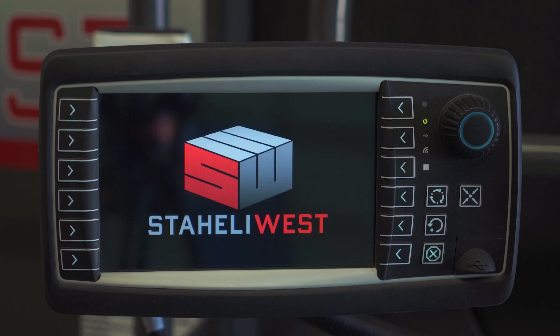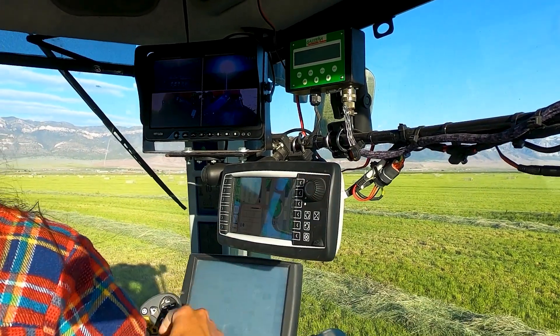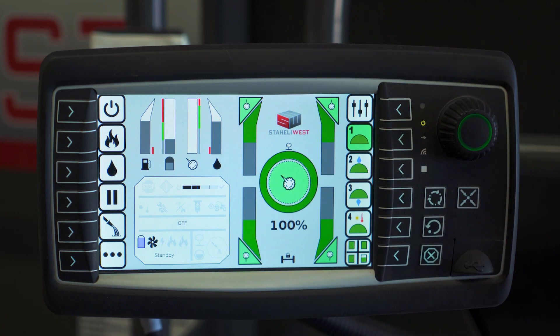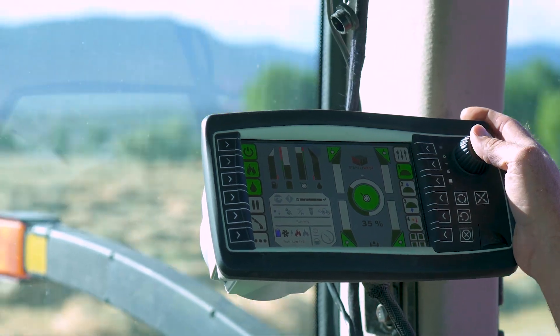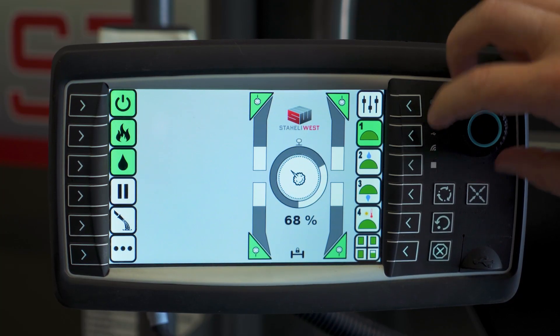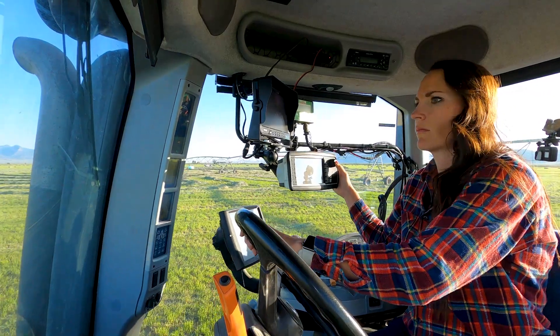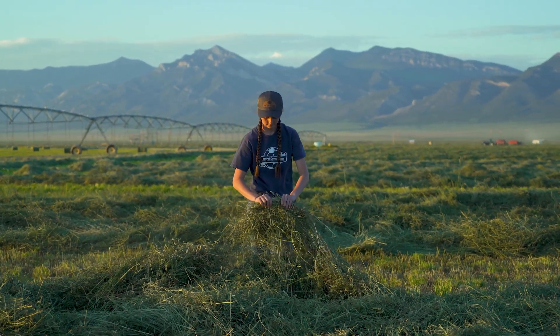The new in-cab display is designed to make operating the machine easier and more convenient than ever before. The new touch screen provides intuitive and easy-to-use functionality, giving you full control over the steaming process, adjusting the steam rate and other settings to achieve optimal results tailored to your specific hay requirements.